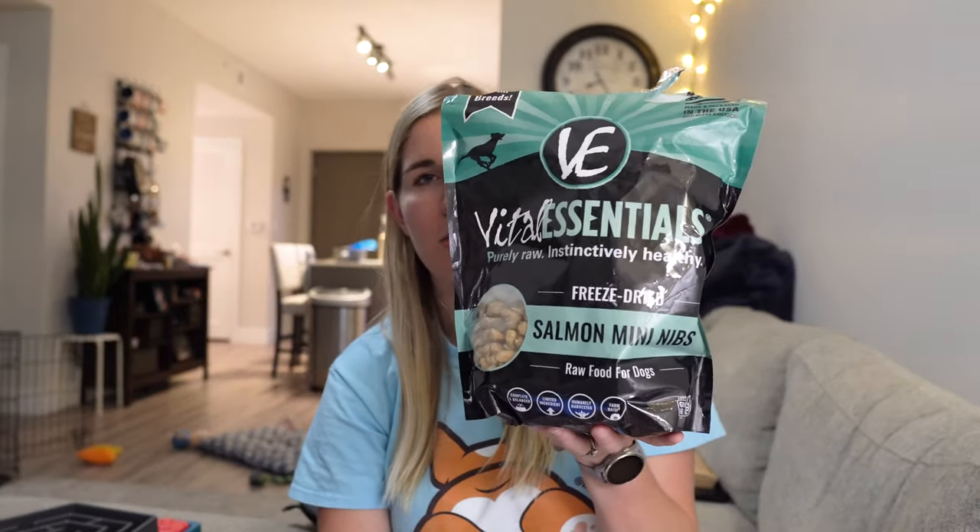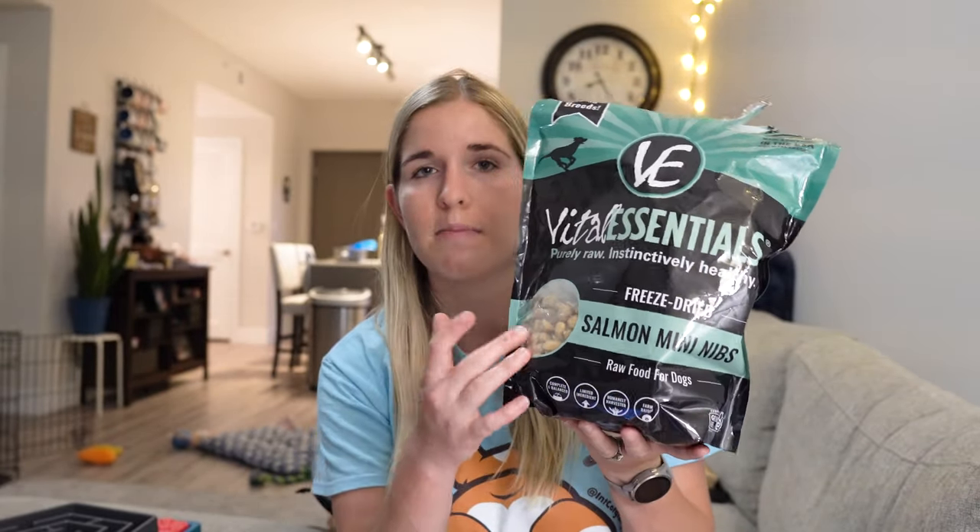Another tip from our trainer is to have different types of treats depending on what you're training. For leash walking we have small salmon nibs — they're easy to chew while he's walking and super smelly to get his attention. Milton has also had some resource guarding issues, so we got a special high-value treat specifically for resource guarding training, because a higher-value treat makes him more willing to leave whatever he's guarding. Resource guarding is serious though, so I wouldn't work on it without a trainer's guidance.